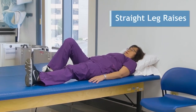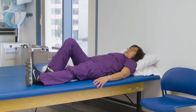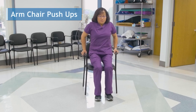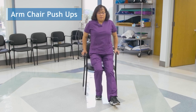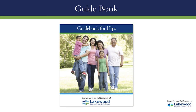Straight leg raises: lie on your back with the unaffected knee bent and foot flat. Tighten the quad muscles on the affected leg and lift the leg 12 inches from the surface, keeping the knee straight and toes pointed toward your head. Next: arm chair push-ups — if you have shoulder problems, you may need to omit this exercise. While sitting in a sturdy arm chair with feet flat on the floor, scoot to the front of the seat and place hands on the armrest. Straighten your arms, raising your bottom up from the seat as far as possible, using your legs as needed to lift. If you're having total hip replacement surgery, you will have some additional exercises that can be found in your guidebook.